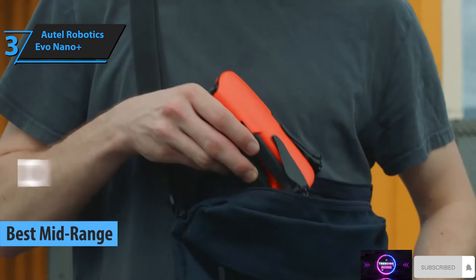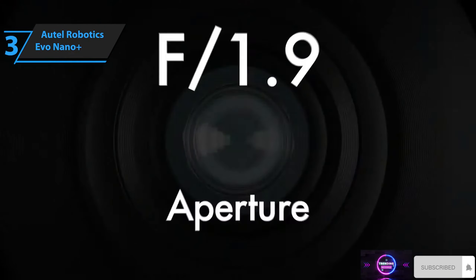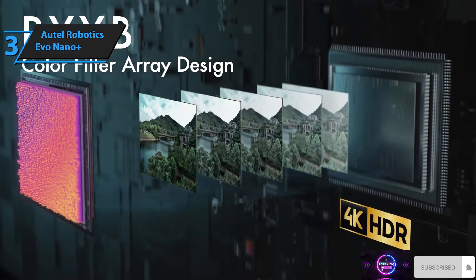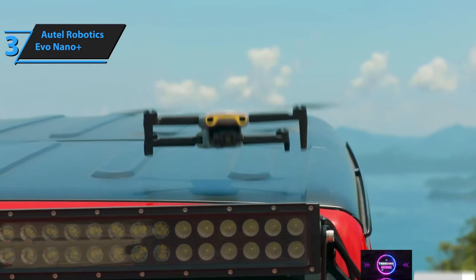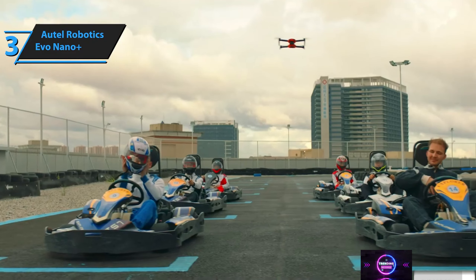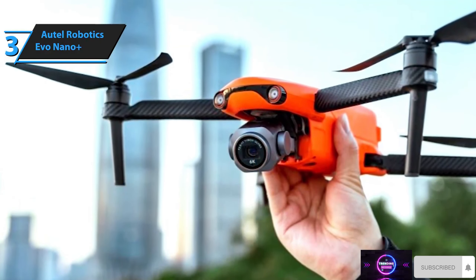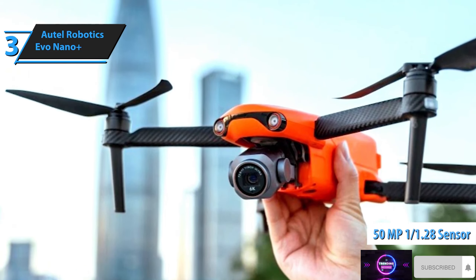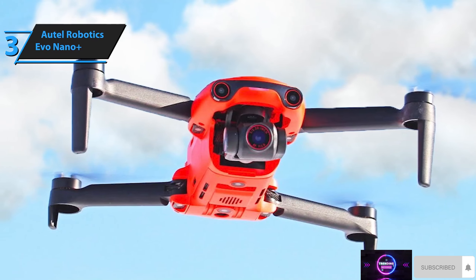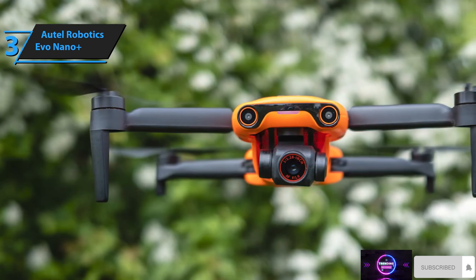Introducing the Autel Robotics Evo Nano Plus, a top contender for the best mid-range mini-drone in 2023, based on user feedback and reviews. Autel Robotics, recognized for their Evo 2 series and enterprise-level drones like the Dragonfish, unveiled their first compact, foldable drone weighing under 250 grams (0.55 pounds). The Nano Plus closely mirrors the DJI Mini 2 and Mini 3 Pro models in size, weight, design, and functionality, making it the premium model in Autel's Evo Nano lineup. Upon its release, the Nano Plus posted notable advantages over the DJI Mini 2, including a 50-megapixel 1/2.8-inch sensor that more than doubled the size of the Mini 2's, a lens with over a stop faster, and obstacle avoidance in three directions.